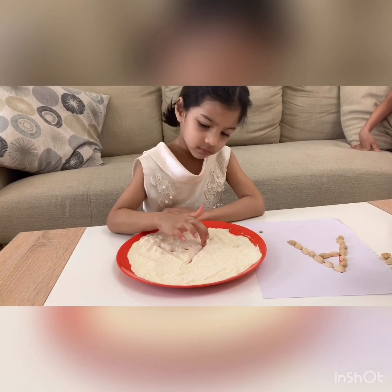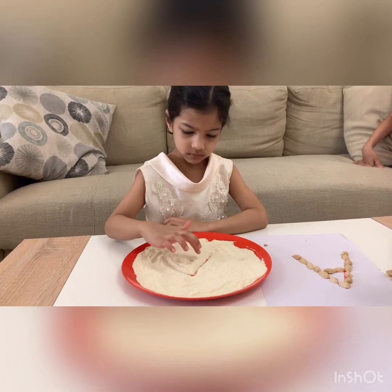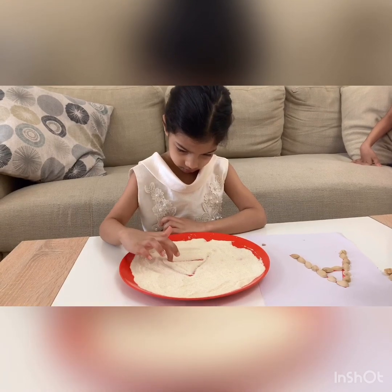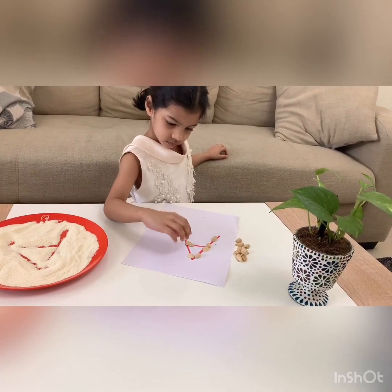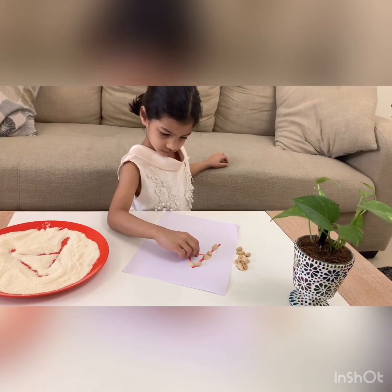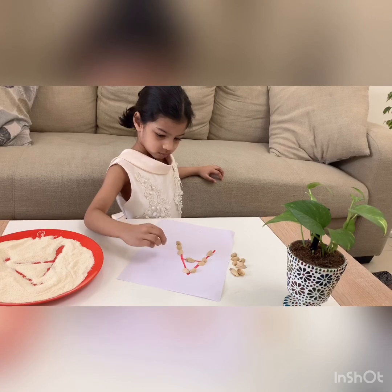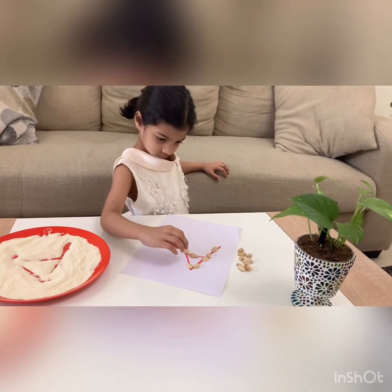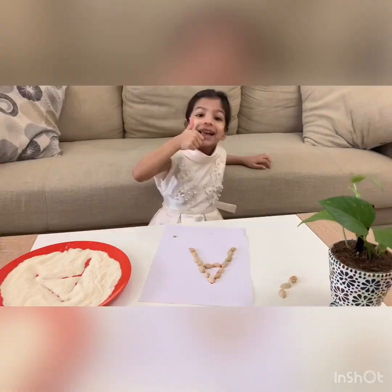Easy tips for learning. Now Zara is tracing the letter A in a semolina plate. The next tip is to frame the letter with pistachios. Make the learning fun. A, A, apple. A.